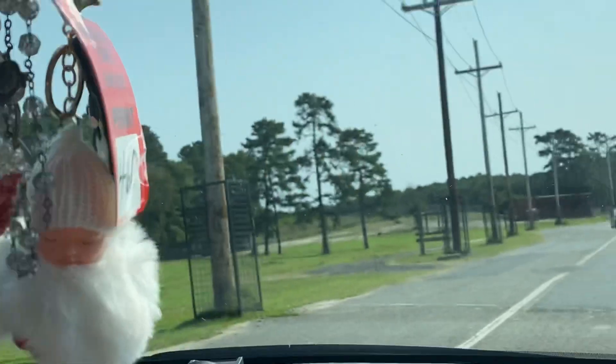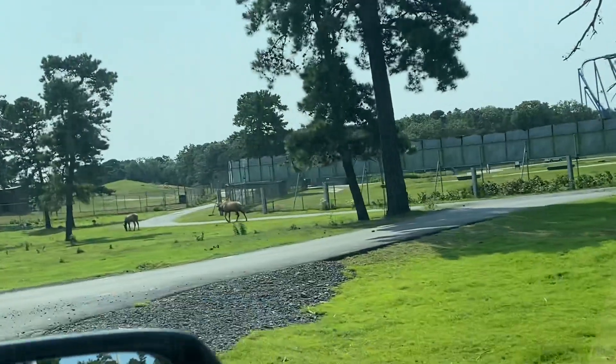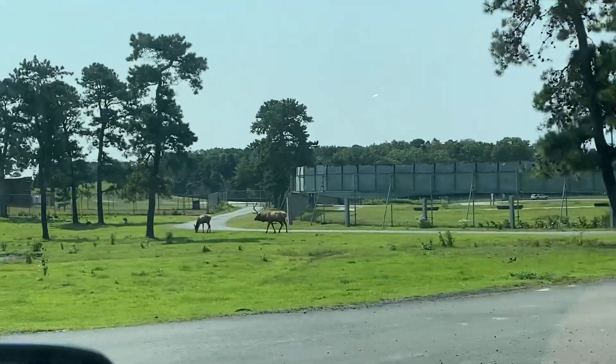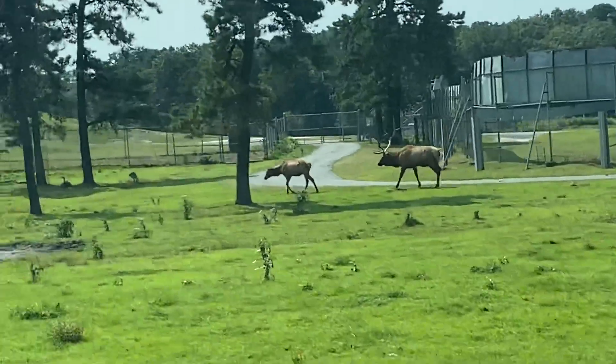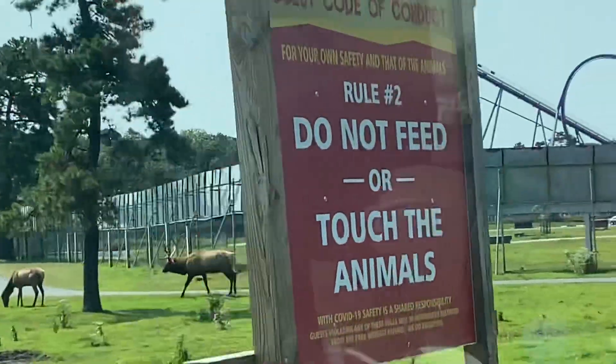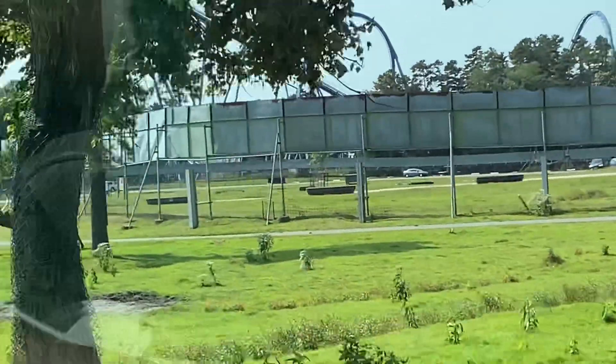Say hello to the Roosevelt elk. These elk are native to the Pacific Northwest. Males can weigh over 1,000 pounds and have antlers that average 4 feet long.